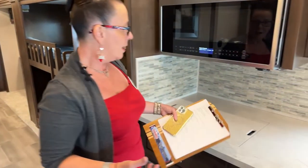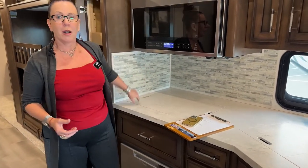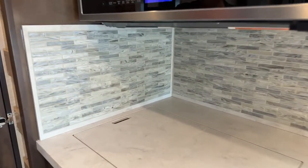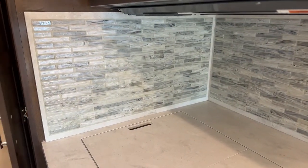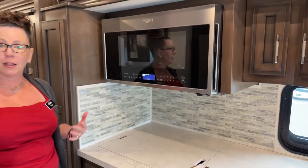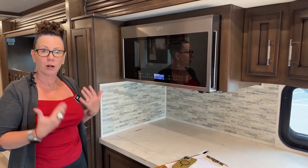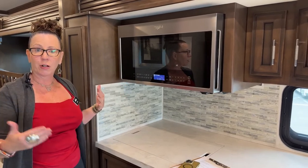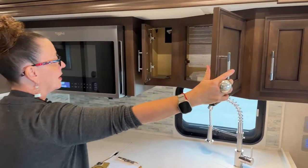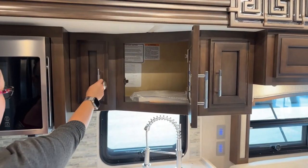Terry wasn't a huge fan of the standard tile, so we reached out to Newmar about options. I love how it turned out — this custom tile ties in so nicely to the countertops. What we were going for was a very neutral palette where she could decorate with her own accent colors without a lot of influence from the tile or existing decor. Customizing RVs is something not a lot of manufacturers offer, but our wait time was short and they were very communicative.